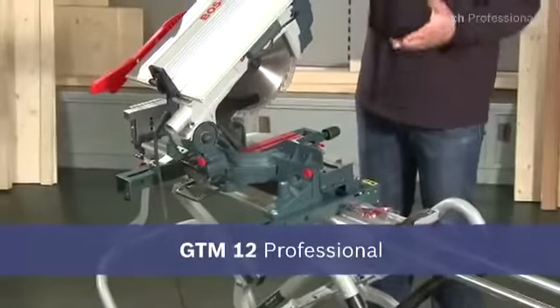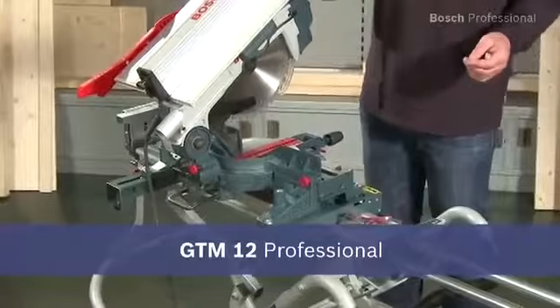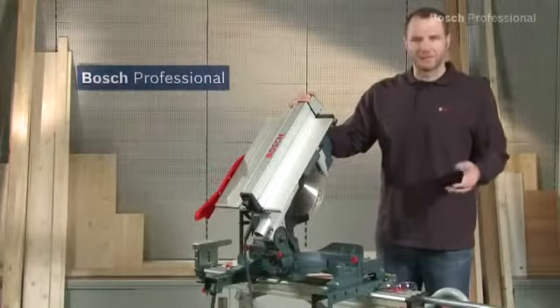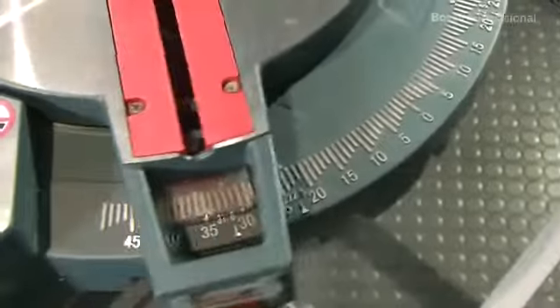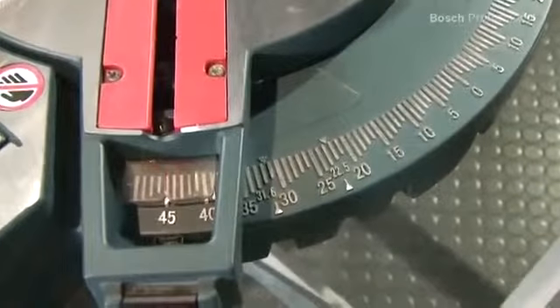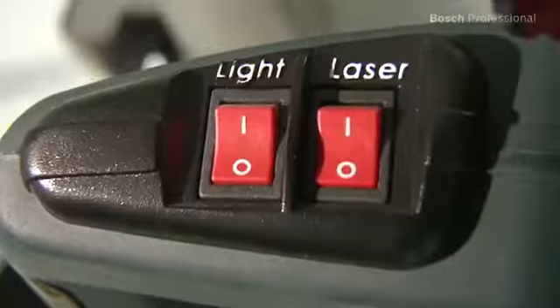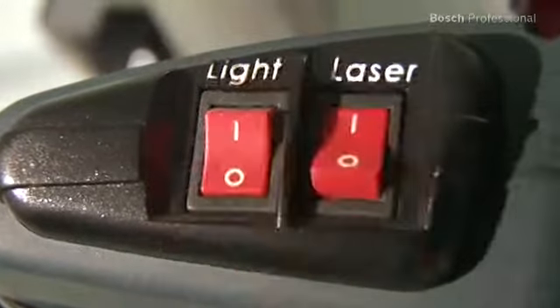The GTM 12 Professional Combination Saw is a truly multi-talented tool. It's a table saw and miter saw in one, offering you the ideal solution for 100% precise working. The integrated laser shows exactly where the saw will cut on the workpiece.